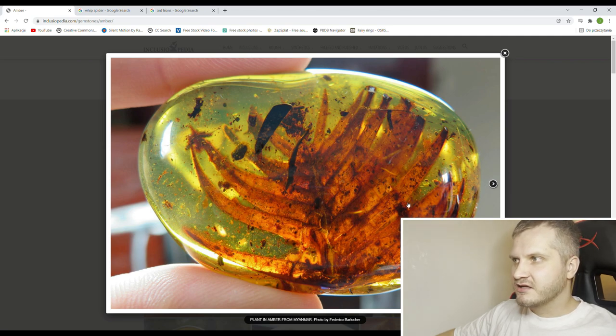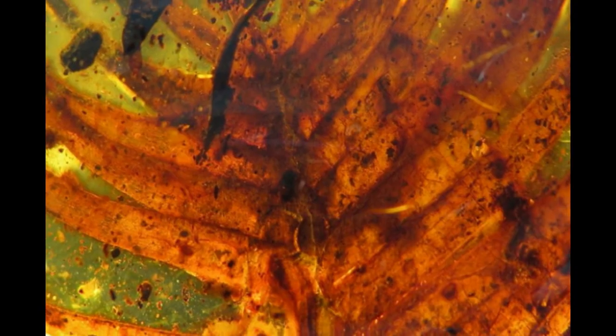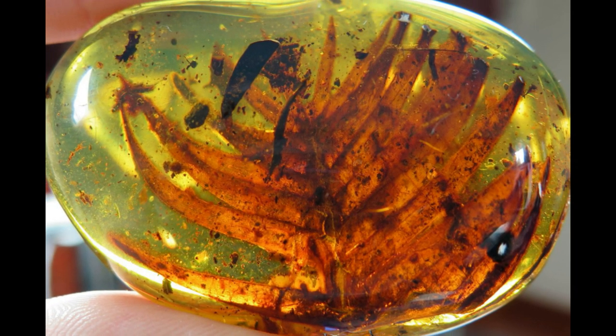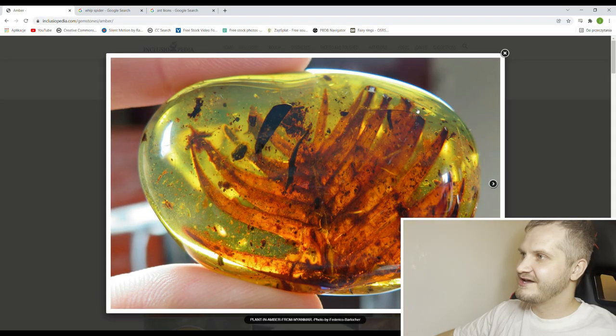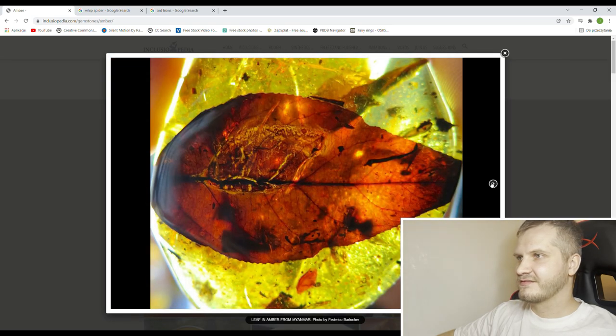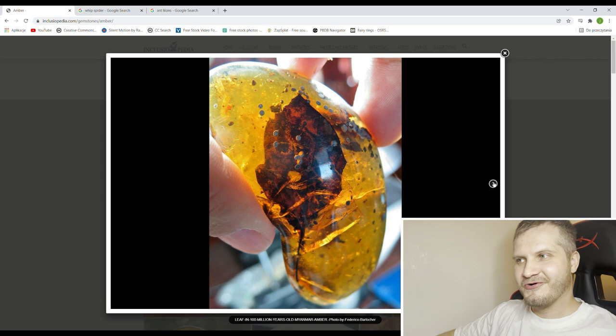This one is just stunning — look at the colors of this piece. In combination with light it is greenish, and the plant is orange. Wonderful pictures, kudos to the author. And can you see these little bumps on the surface? This plant was complete, but when it got cut and polished these leaves had to be sacrificed to make the piece shiny and well visible. I would do the same — I would sacrifice some of the leaves to uncover the whole piece.